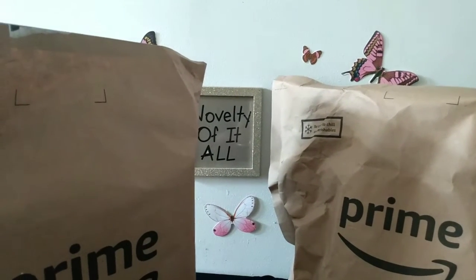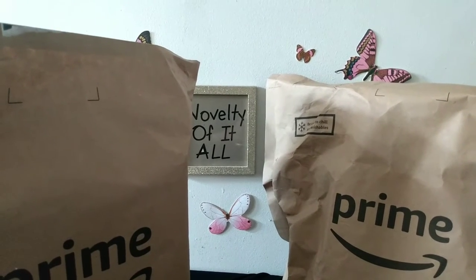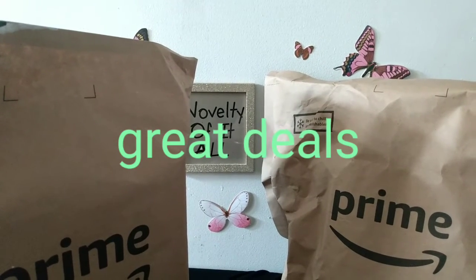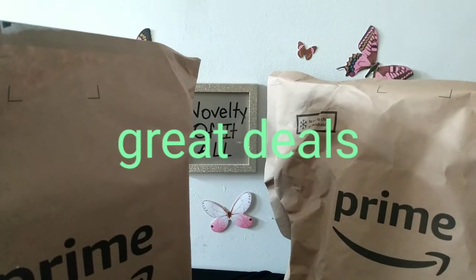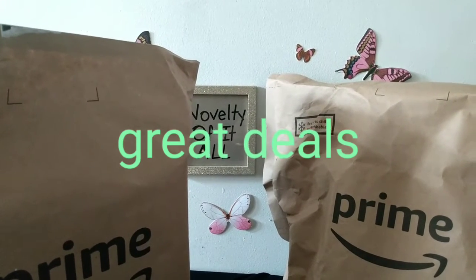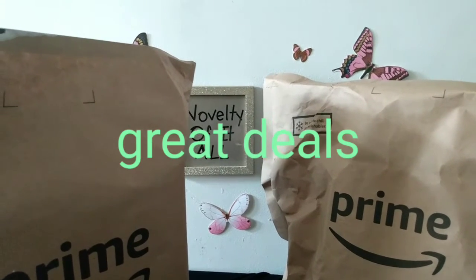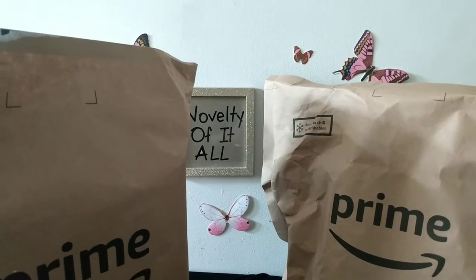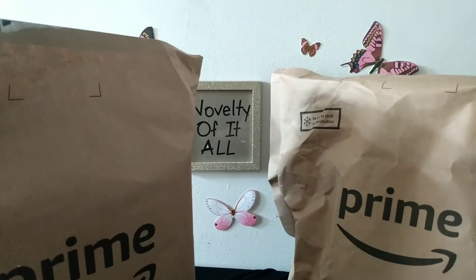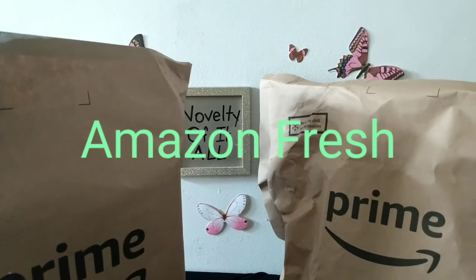I was online shopping with Amazon and they had a lot of good deals, a lot of things marked down. I spent almost 40 dollars, so I didn't pick up too many items, but some items I just had to pick up because they were at such a low price compared to the regular price. Let me show you what I found online this time around.